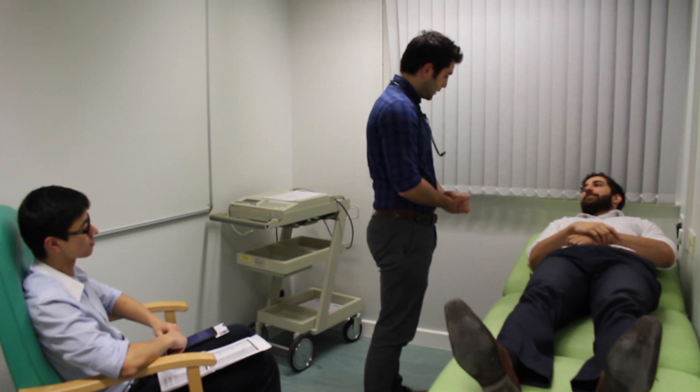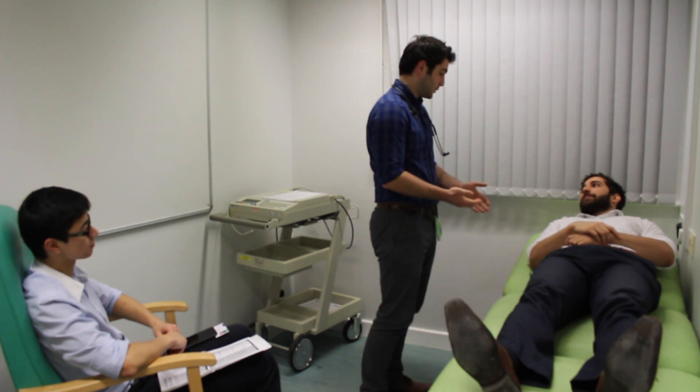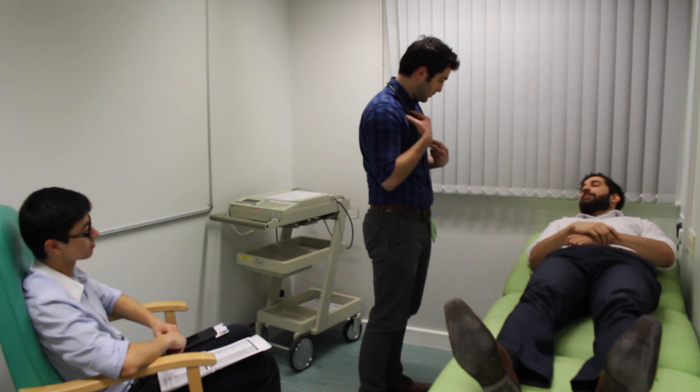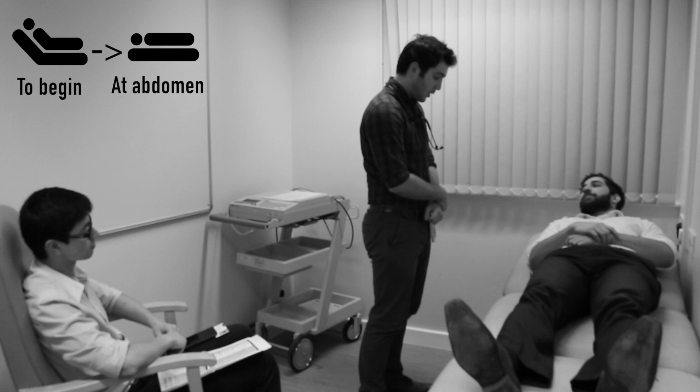So what I'd like to do today is an abdominal examination. Have you ever had one of these done before? I have. So you know it would just involve me having a quick look at your hands, your face, your tummy, and also having a feel of your tummy and a listen to it with my stethoscope. Would that be okay with you? Yes. Ideally to begin, the patient should be placed at a 45 degree angle. This should be changed to supine immediately prior to commencing abdominal inspection.